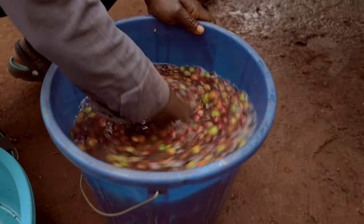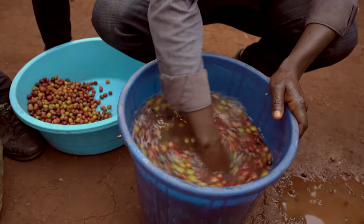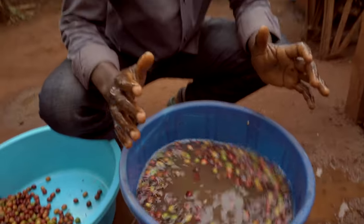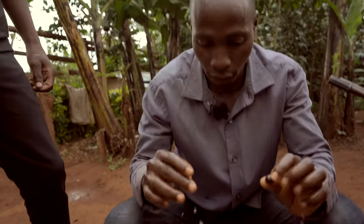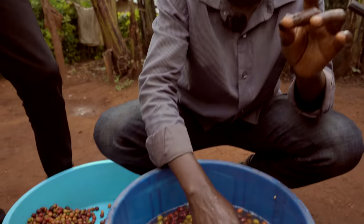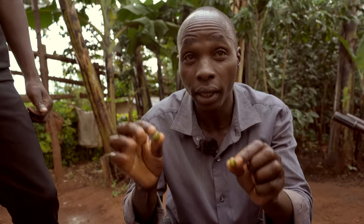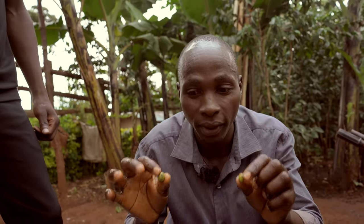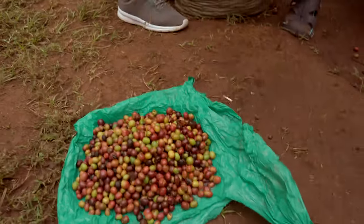What we are looking for are floaters. Floaters are mainly those coffees that have been damaged by insects, or sometimes the overripe coffee that dries from the tree. They have already lost water and they are very light so they come on top. If you look critically, you'll find that mostly what comes on top has holes. So we process them separately — we put the floaters there.